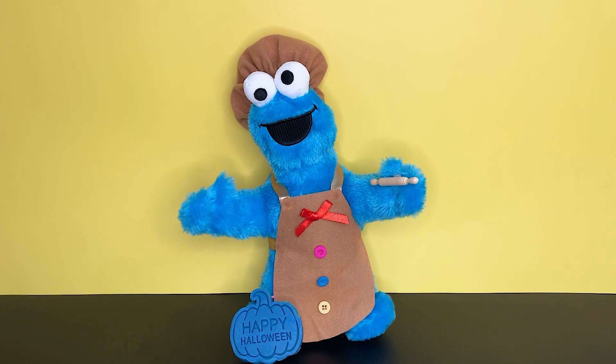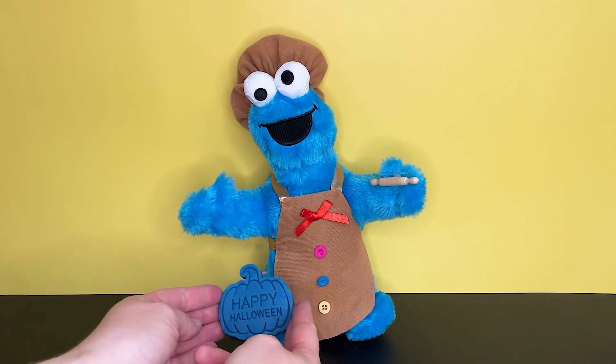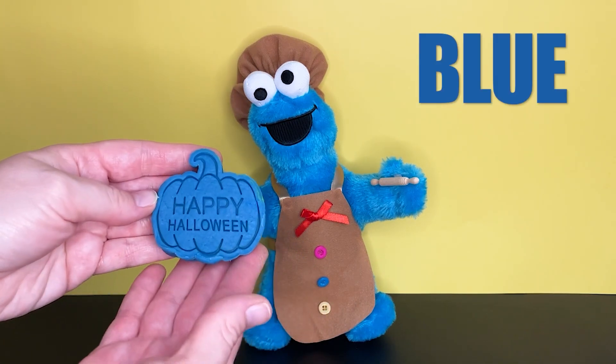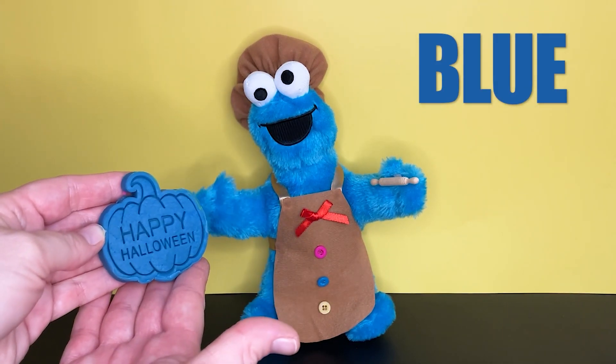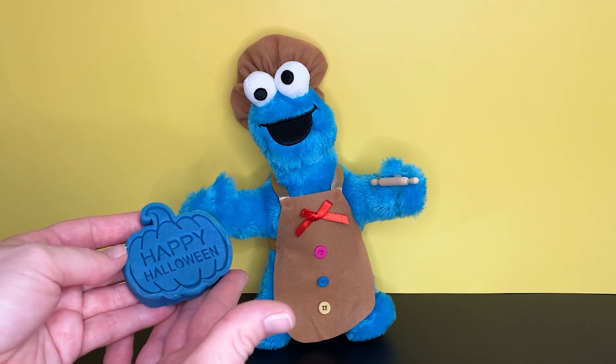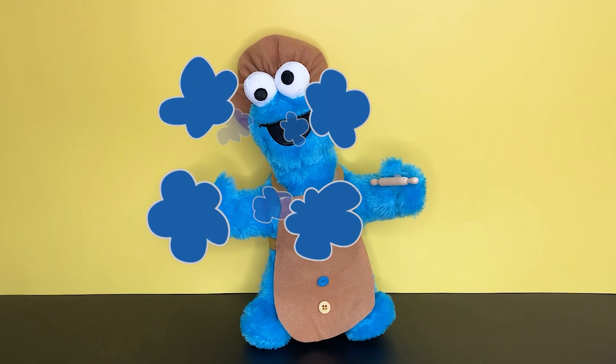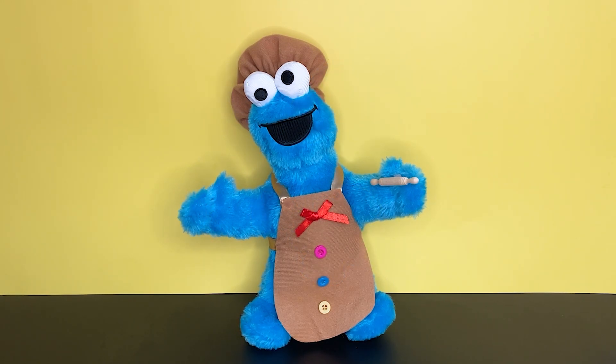Wow, look. It's Cookie Monster. He's dressed as a baker. He's been busy making pumpkin cookies. Let's see what colors he has. This one says Happy Halloween and it's blue. It's blue like Cookie Monster. Here you go, Cookie Monster. Yum, that was so good. I want more.